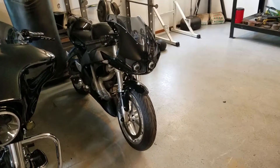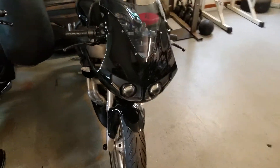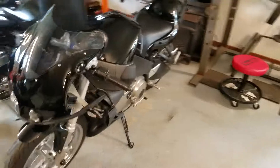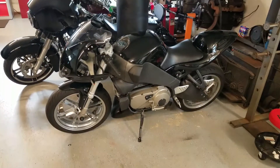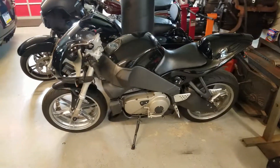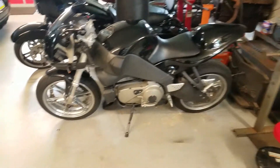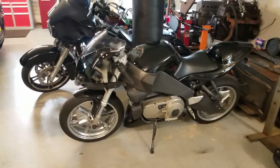The Buell XB12R Firebolt has D&D exhaust on it, breather mod, K&N. Just put all new black plastics on it, got the wheels powder coated. It used to be red and gold — all the bolts were rusty, it was a mess when I got it. I have to do some videos riding this thing, hitting the twisties.